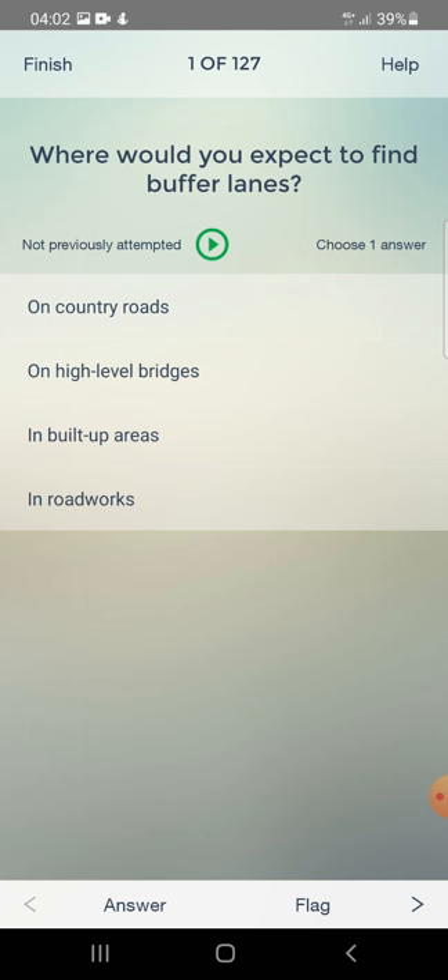Where would you expect to find buffer lanes? On country roads, on high level bridges, in built-up areas, or on roadworks? The answer is: on high level bridges.